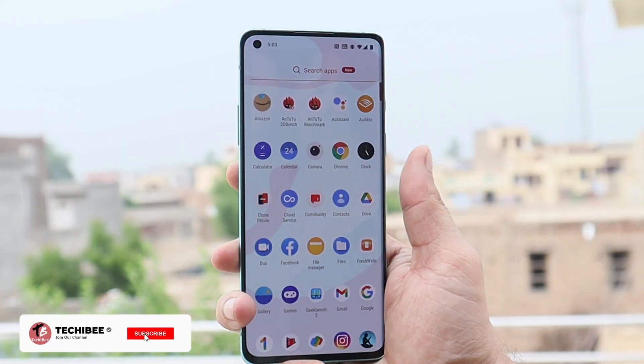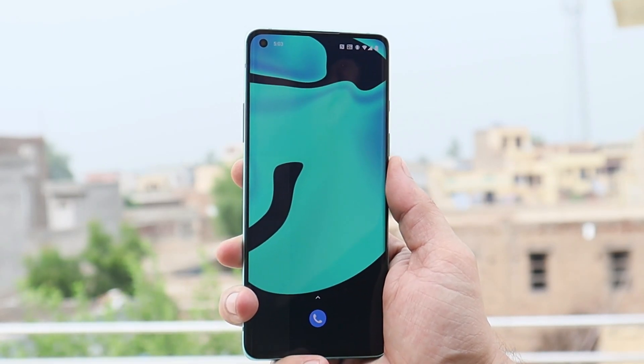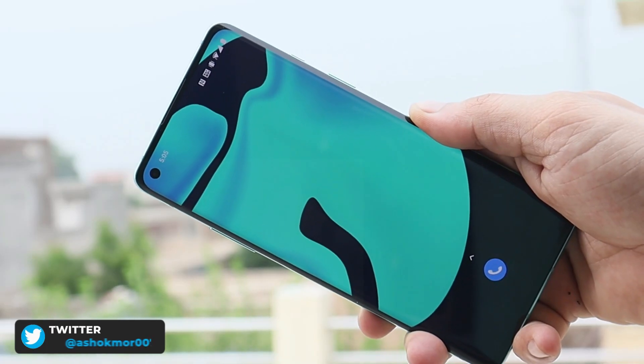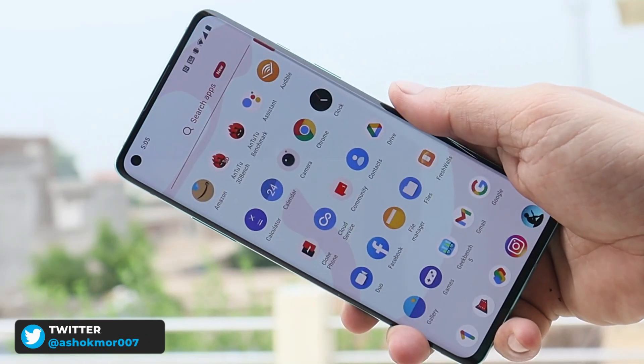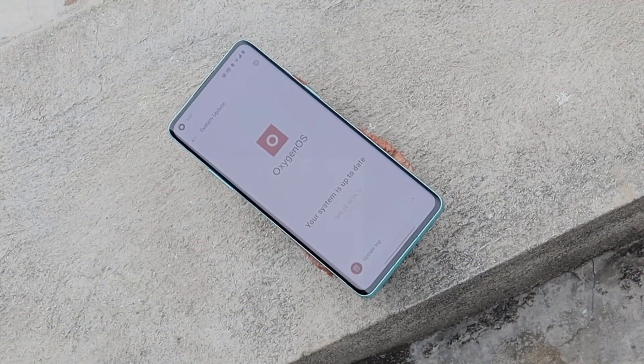Welcome back to another video. We have a new update rolling out for the OnePlus 8 series on the beta channel. It's Open Beta 12 for the OnePlus 8 and 8 Pro, and Open Beta 7 for the OnePlus 8T. If you're already running open beta on your device, you should receive it via the system update section.